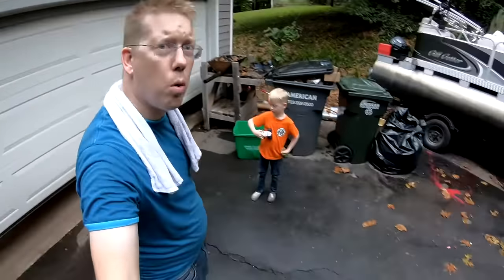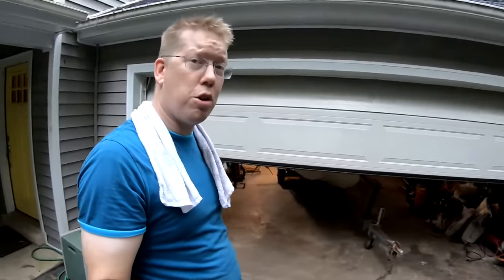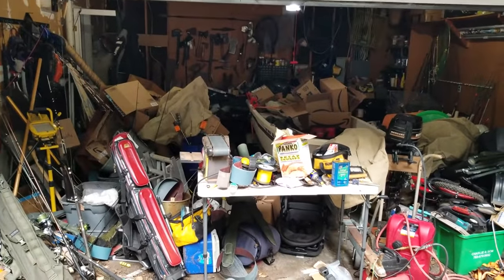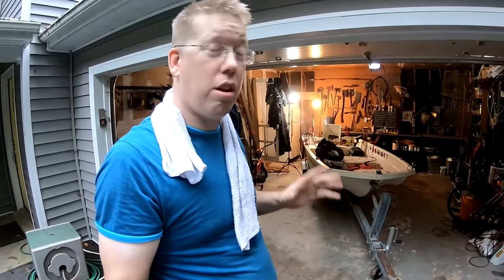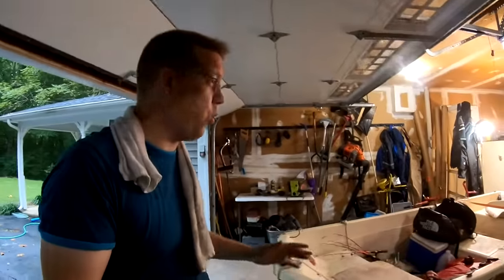Hey guys, Luke here with the Catfish and Carp YouTube channel. I got my son Tommy here and we're going to show you what's in my garage. For those of you who follow my channel, you'll know that three weeks ago my garage looked like a disaster, but I've spent the last three weeks cleaning it. Look at the glory — it took one massive yard sale, three Saturdays, and multiple evenings.